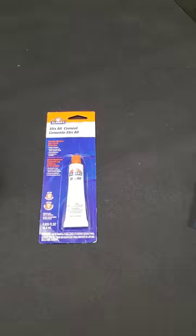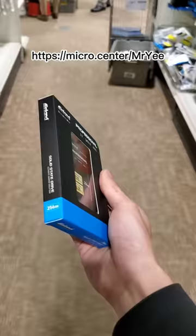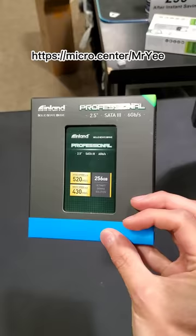Well, how about zero pennies? That's right, this 256GB SSD is completely free with no purchase necessary if you're a new customer. All you have to do is access the coupon using the link on screen or in the description and then take that to your closest Micro Center. Zero pennies is pretty cheap.